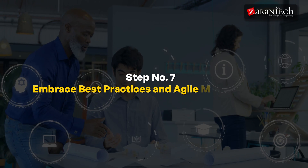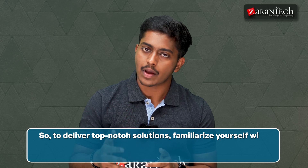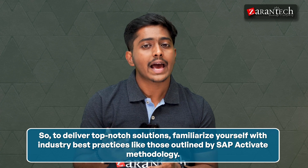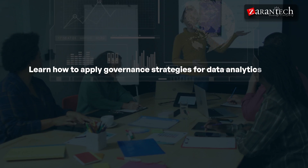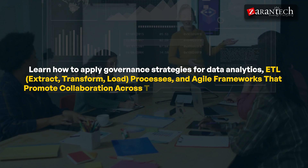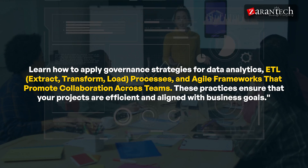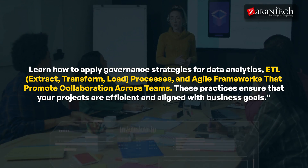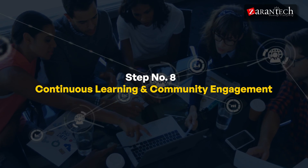Step seven is embracing best practices and agile methodologies. To deliver top-notch solutions, familiarize yourself with industry best practices like those outlined in SAP Activate methodologies. Learn how to apply governance strategies for data analytics — including ETL (Extract, Transform, Load) processes — and agile frameworks that promote collaboration across teams. These practices ensure that your projects are efficient and aligned with business goals.